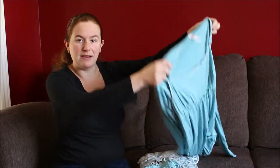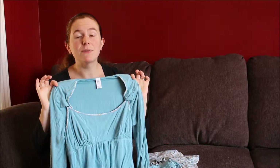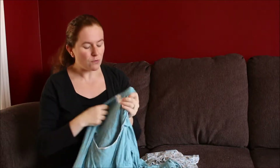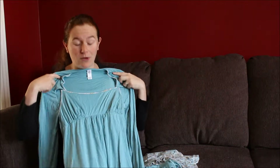Hi, so today I'm doing a quick review of the Cake Lingerie Creme Brulee sleepwear set. I have the long sleeve top and the lounge pants, and I have to say that these are the most comfortable pajamas I have ever owned. They are so super soft — they just feel great when you're wearing them.